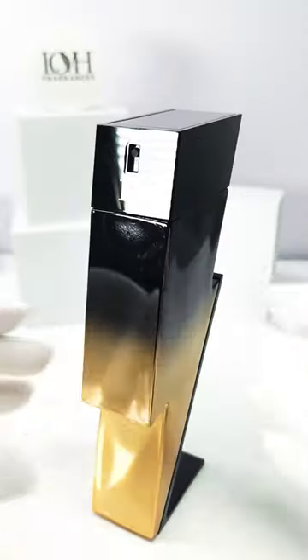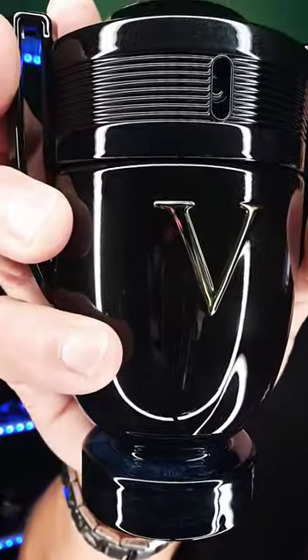The three fragrances that remind me of chocolates: Invictus Victory, Bad Boy Extreme, and now Invictus Victory Elixir. If you like dessert chocolatey fragrances, this one's going to be for you.